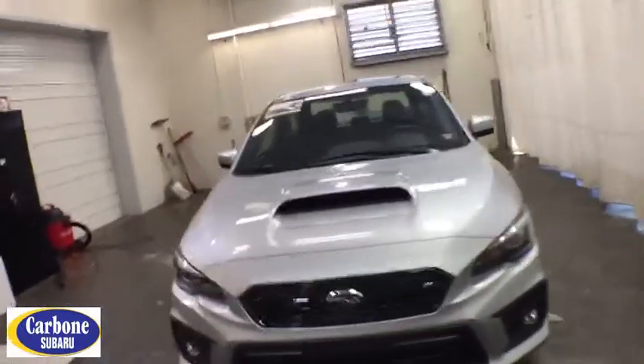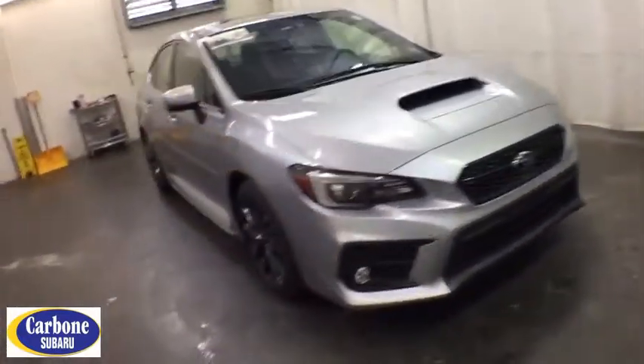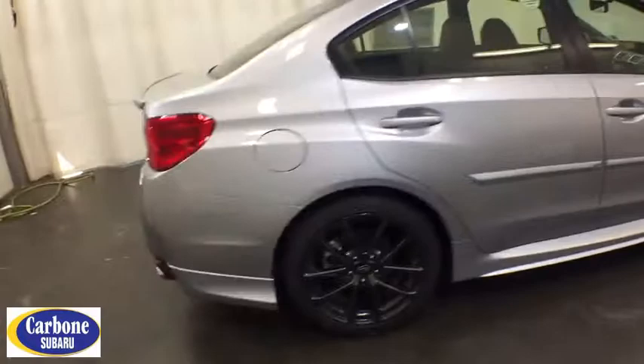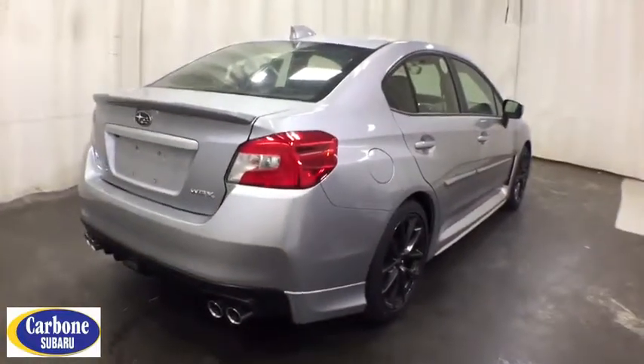Looking for the right vehicle? Check out the 2019 Subaru WRX. The Subaru WRX is built with performance in mind. Not only does it provide corner-hugging ability and power galore, but it also provides fantastic fuel efficiency. Plus, you get the dependability that we've come to expect from a Subaru.